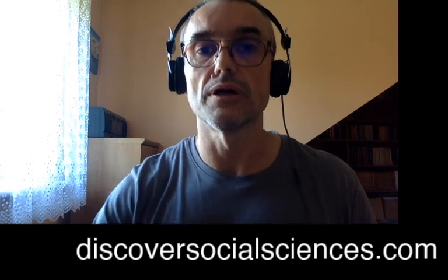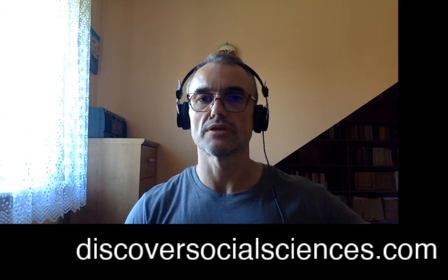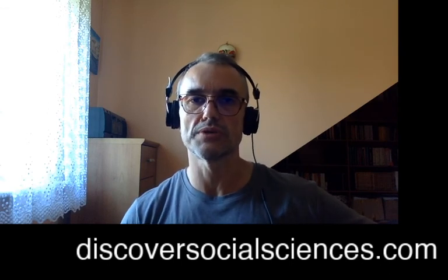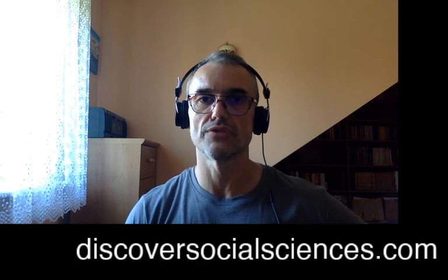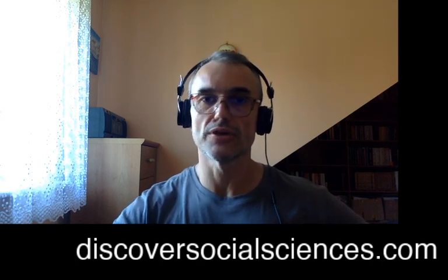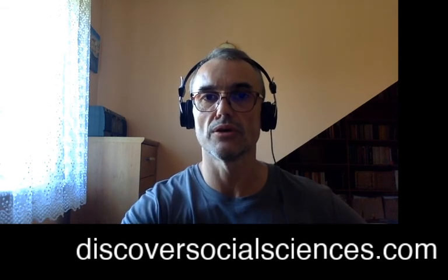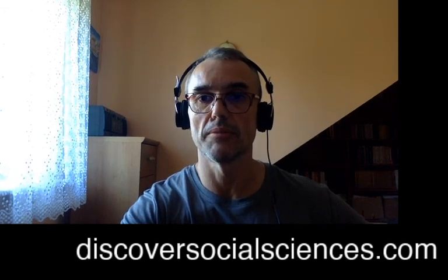That would be all for this video. You have just watched the second video in the series devoted to business models in the industry of renewable energies. As usual, I wish you to have fun with science and to have fun with life. Bye.